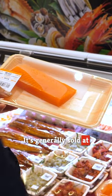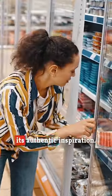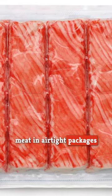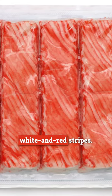It's generally sold at seafood counters and grocery stores right alongside its authentic inspiration. You will often see this meat in airtight packages that show off its recognizable white and red stripes.